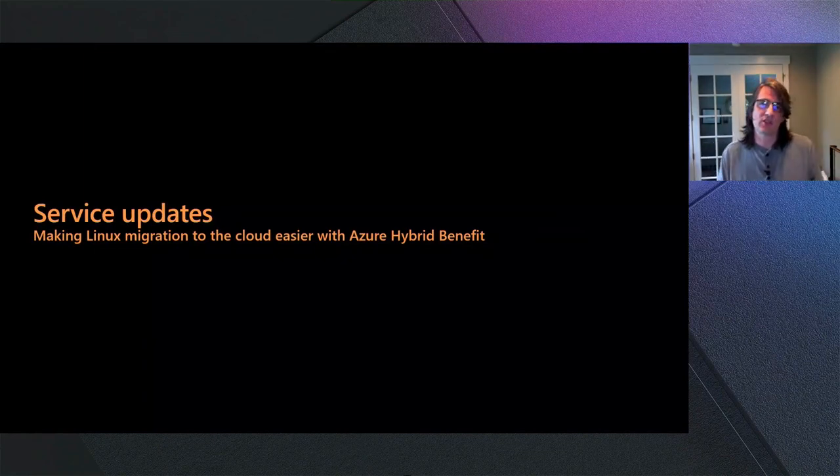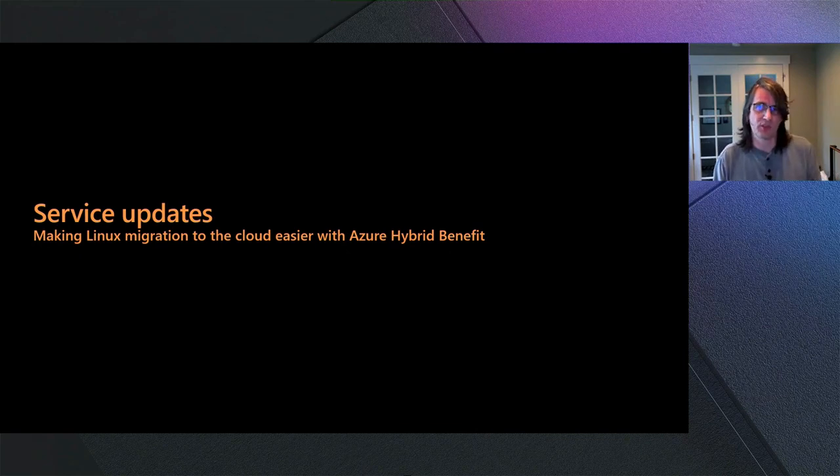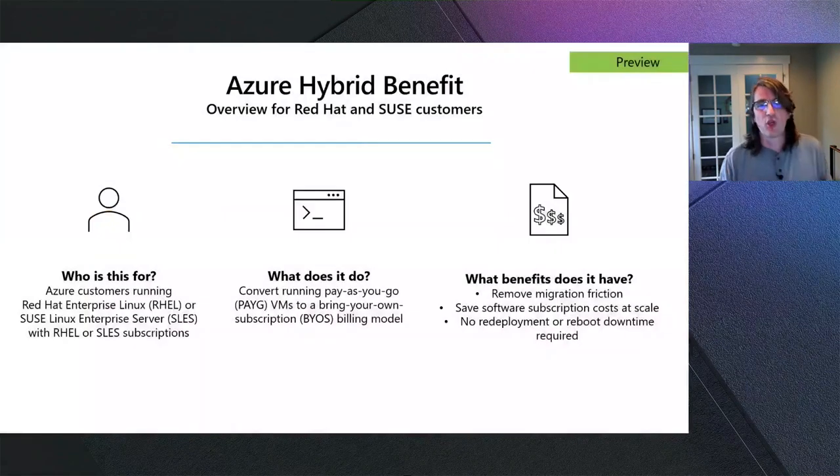When migrating workloads into Azure, cost benefits are very important. I'm happy to bring news of Azure Hybrid Benefit, which is really important for customers using Red Hat Enterprise Linux or SUSE Enterprise Linux. This enables you to bring your on-premise subscriptions and use those in the cloud. Previously this was a very manual process requiring redeployment in many cases, but now you can leverage your existing subscription benefits at literally the click of a button or the run of a command.